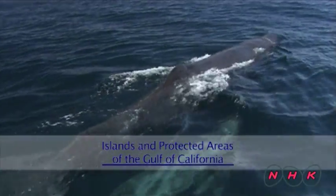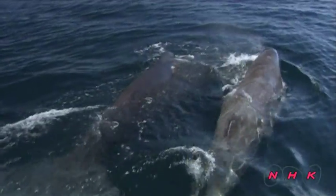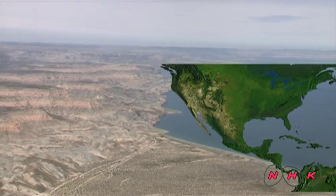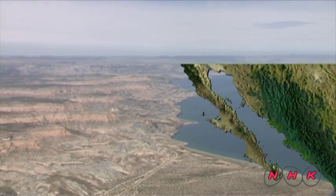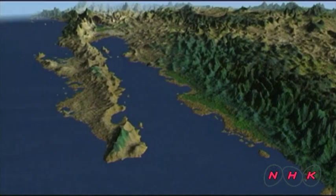Islands and protected areas of the Gulf of California. The Gulf of California is a narrow gulf between the North American continent and Baja California. It's one of the largest peninsulas in the world and a haven for whales.